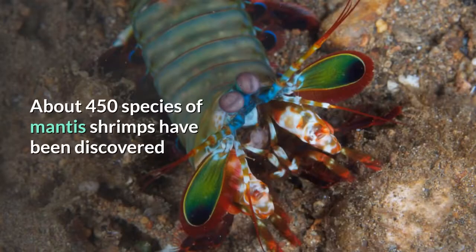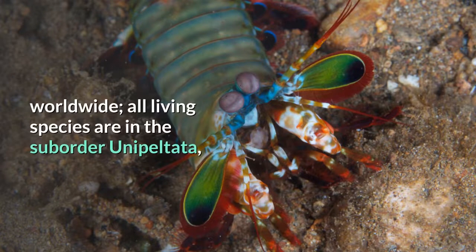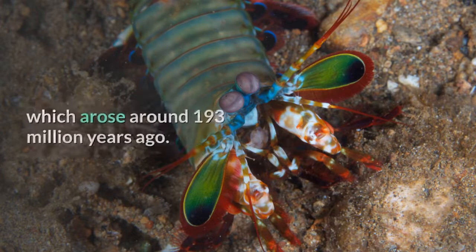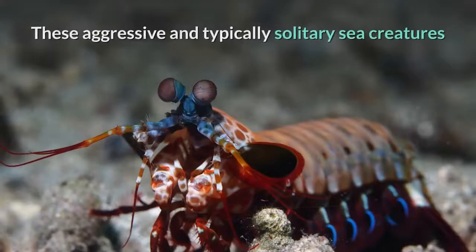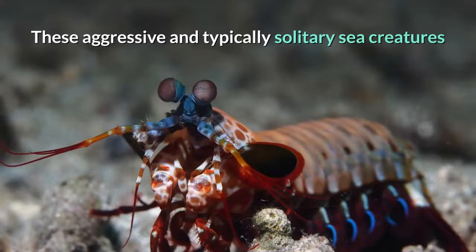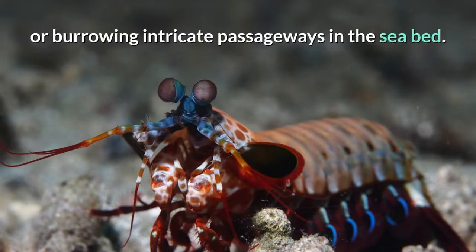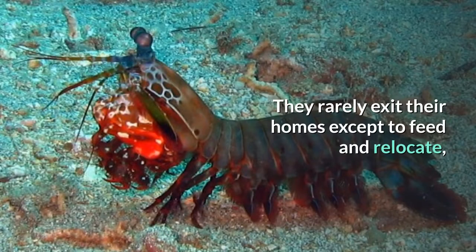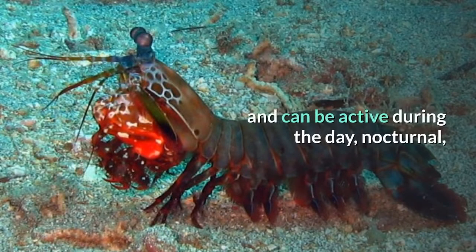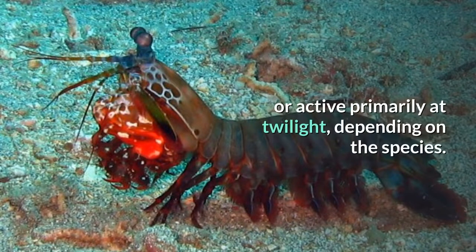About 450 species of mantis shrimps have been discovered worldwide. All living species are in the suborder Unipeltata, which arose around 193 million years ago. These aggressive and typically solitary sea creatures spend most of their time hiding in rock formations or burrowing intricate passageways in the seabed. They rarely exit their homes except to feed and relocate, and can be active during the day, nocturnal, or active primarily at twilight, depending on the species.